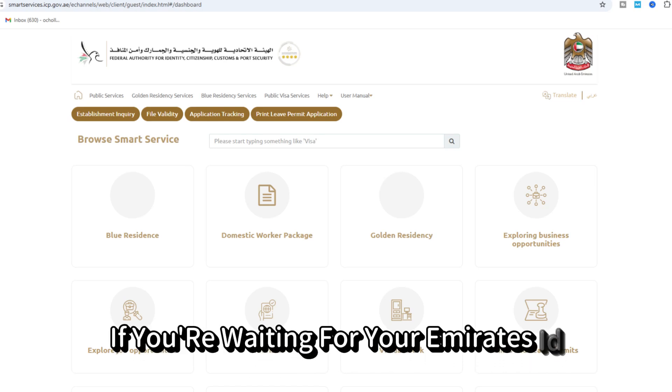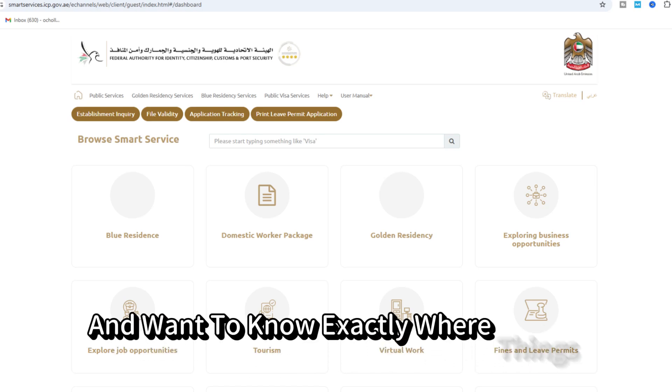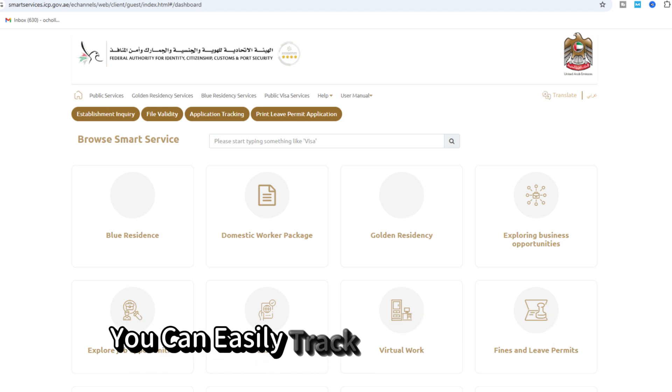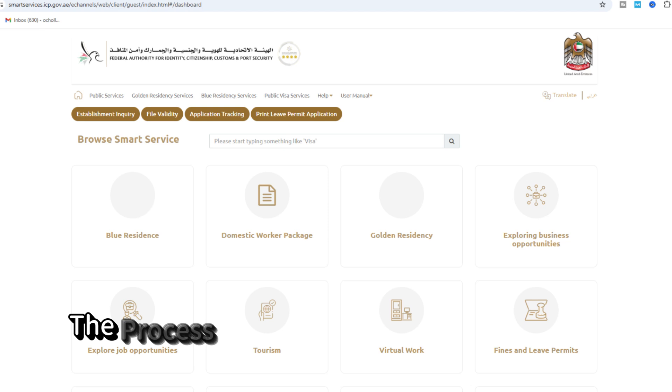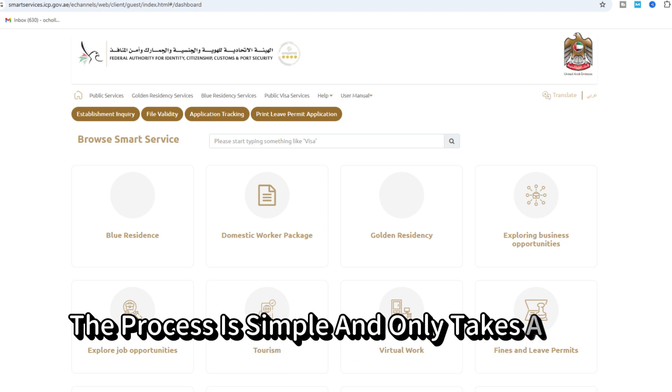If you're waiting for your Emirates ID and want to know exactly where things stand, you can easily track your application and delivery status online. The process is simple and only takes a few minutes.